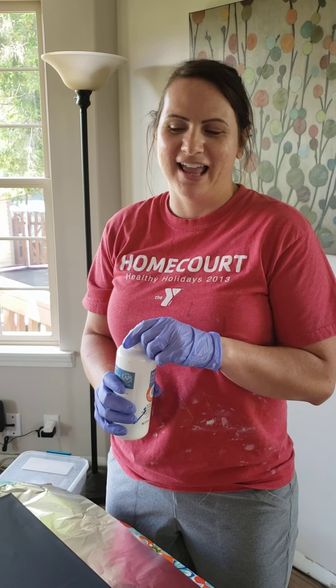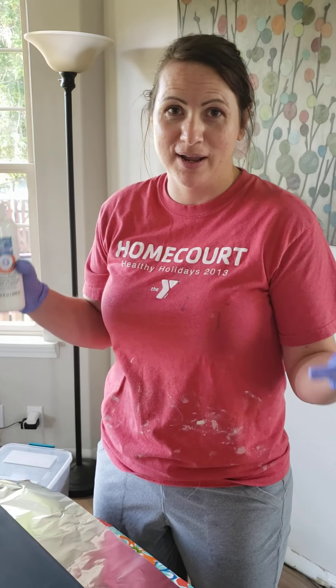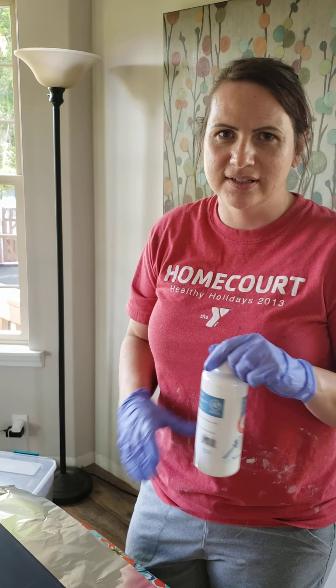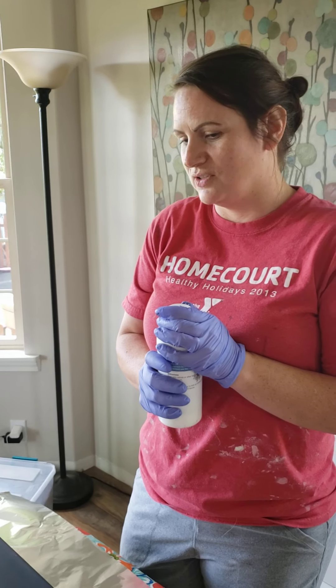Hello Mrs. Croft's third grade! I finally got everything figured out so that we could do our big end-of-the-year painting. I have my canvas and all my paints ready and I got all of your color choices. So we're gonna kind of see how this goes. I'm really excited to see how it turns out.